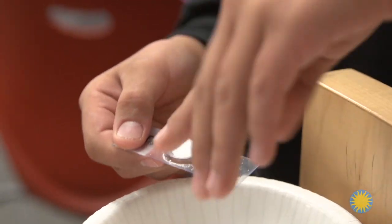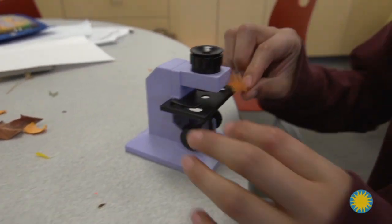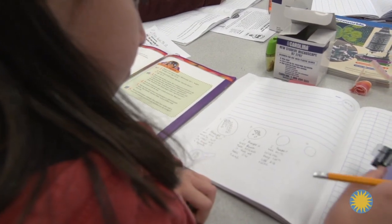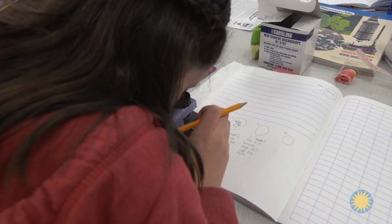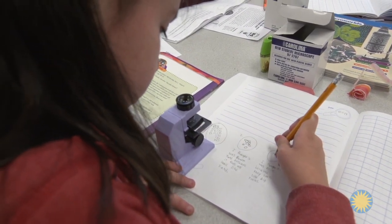Kids are so engaged. They're doing hands-on activities. They're learning about things they're curious about. They actually get to handle things rather than watching somebody else do it — these are not demonstrations. They're measuring things, creating things, looking through microscopes, identifying what they see, discovering things they didn't know were there. Their curiosity is highly engaged, which means they're highly engaged with the content. It makes it so much easier to teach.